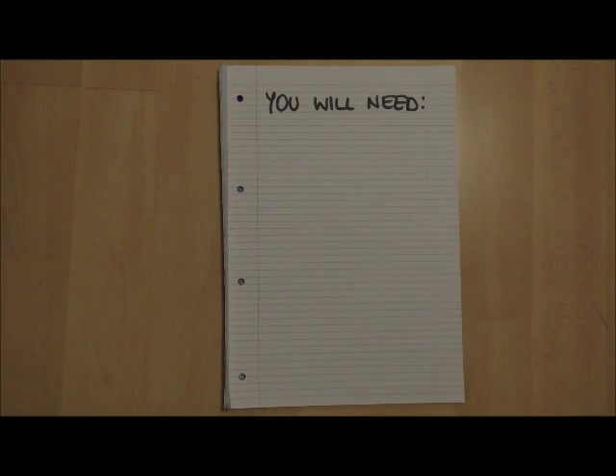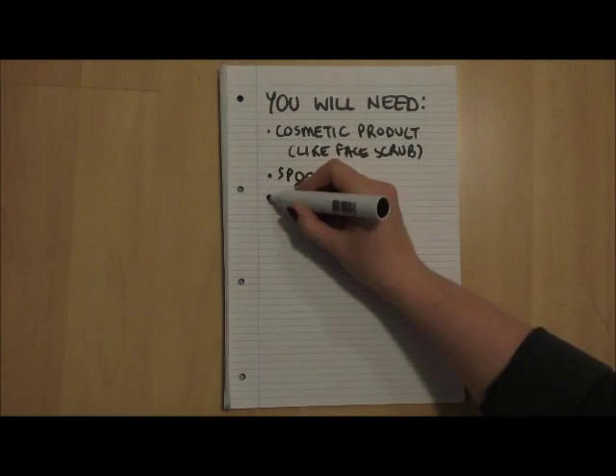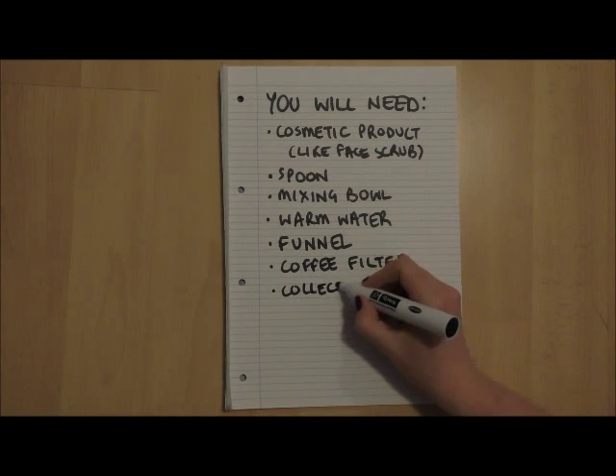You will need a cosmetic product, a spoon, a mixing bowl, warm water, a funnel, a coffee filter and a collecting vessel like a glass or bowl.